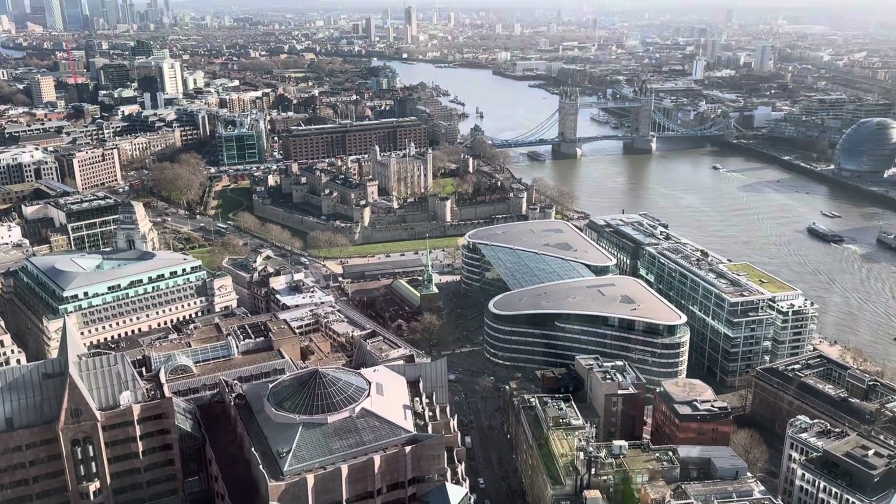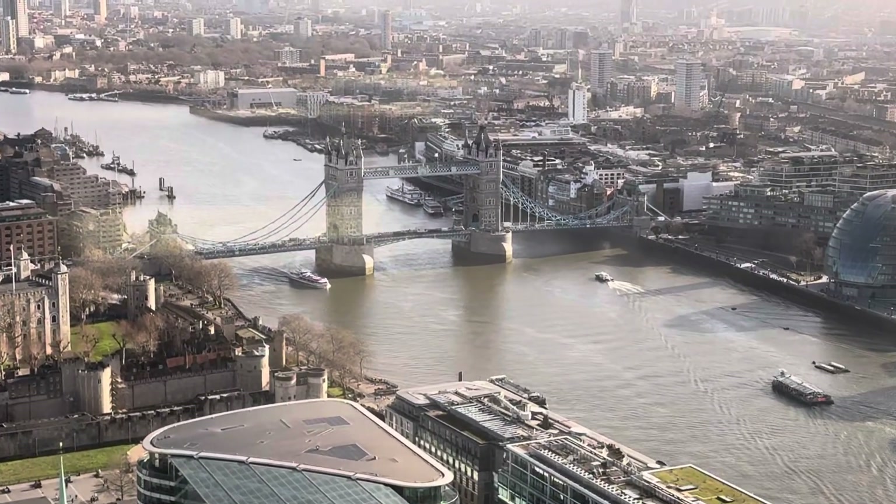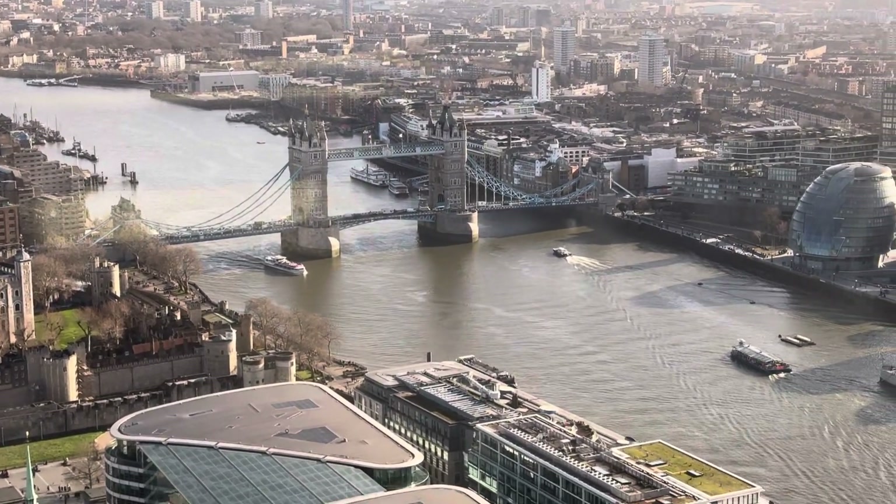From this side of the Sky Garden you can see the London Tower Bridge very nicely — the top view of the London Tower Bridge.